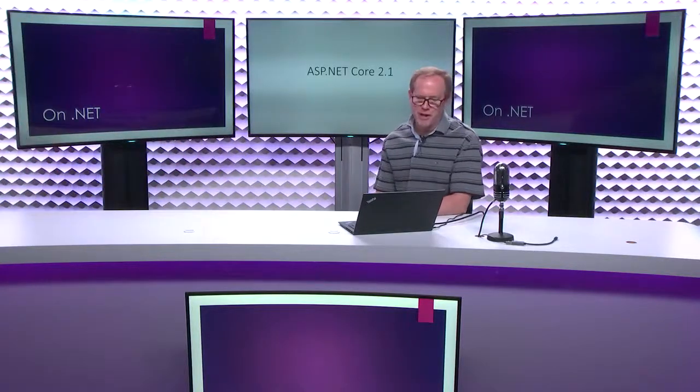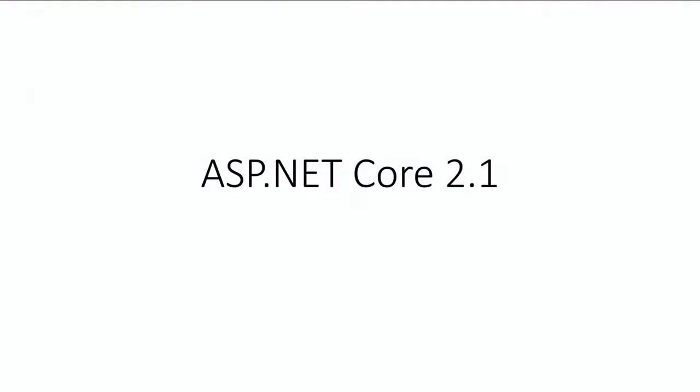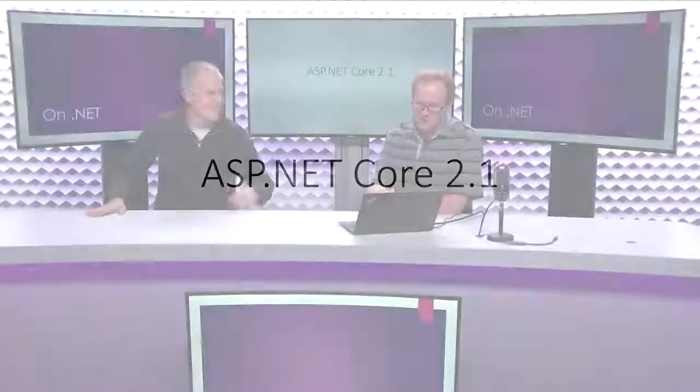That's it from Rich — we're going to do some demos later on. Next, we're going to talk about ASP.NET Core 2.1. I'm going to bring Dan Roth up — a program manager on the ASP.NET team at Microsoft — to walk us through a couple of the new features in ASP.NET Core 2.1.